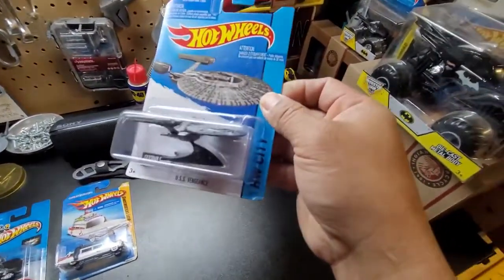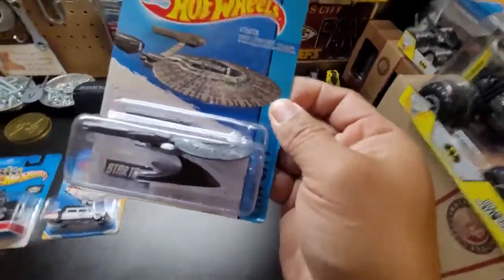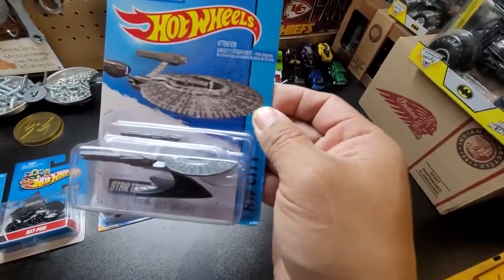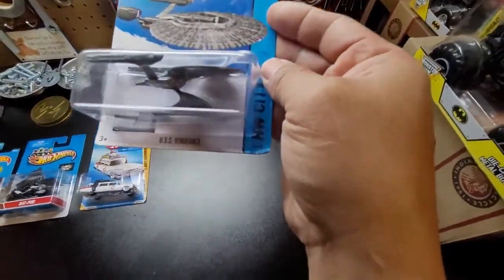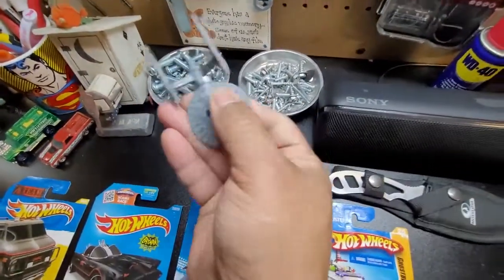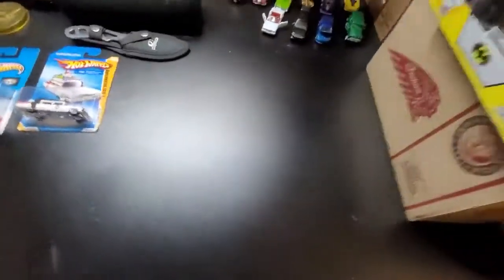The next one is another Star Trek, ladies and gentlemen. This is the USS Vengeance — this one was used in the Star Trek movie, the new version. I think this is the ship of the father of Captain Kirk. USS Vengeance — beautiful! I actually have one over there that is open, but I lost the stand. Beautiful, nice color — I like the color. There you go!